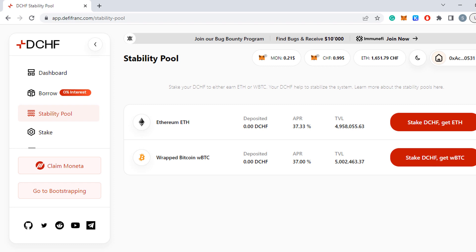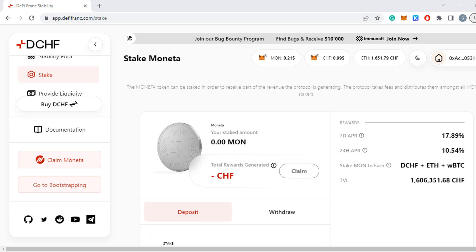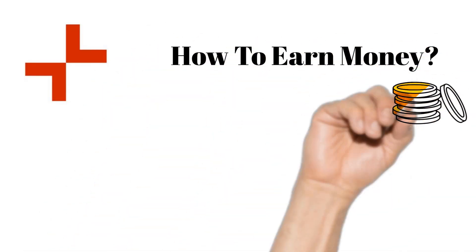Once you have Swiss Franc tokens you can deposit them into the stability pool. I would always go for the one with the higher APR — at the moment they're about the same, both at 37%. You then earn rewards in Moneta and Ethereum or Bitcoin. If you stake Moneta you earn a share of the revenue that the protocol generates.